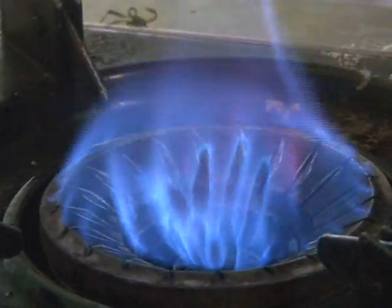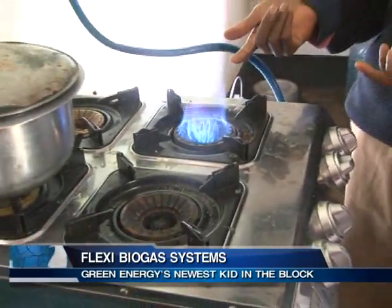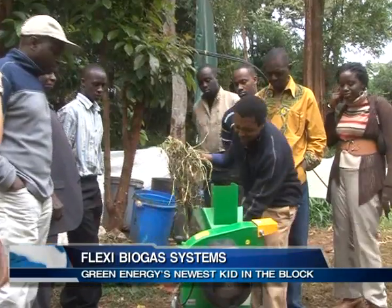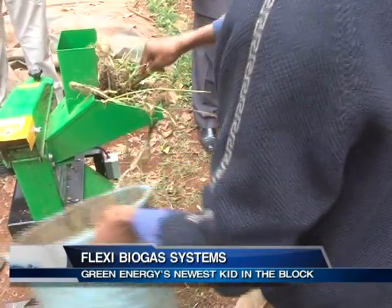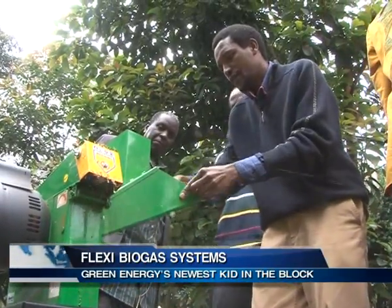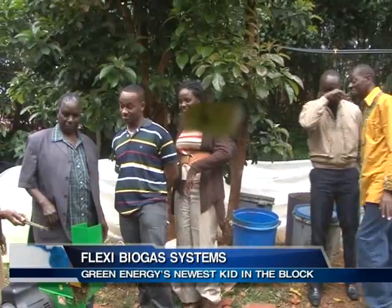Flexi Biogas, as it is fondly called, is made by the use of vegetable market waste, plant weeds, kitchen waste, animal or human waste, to produce gas that provides fuel energy, saves the environment, and generates income.